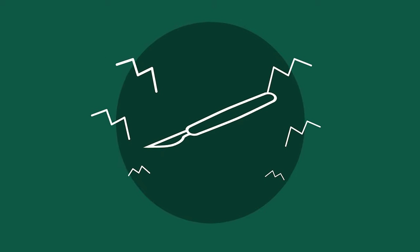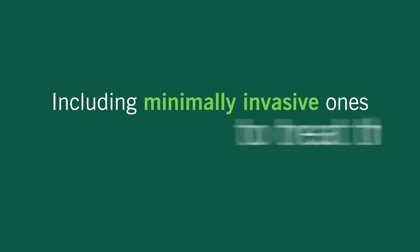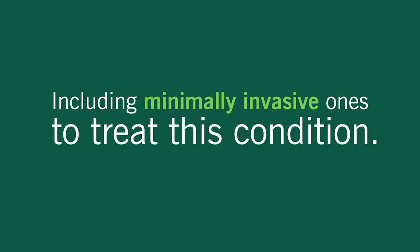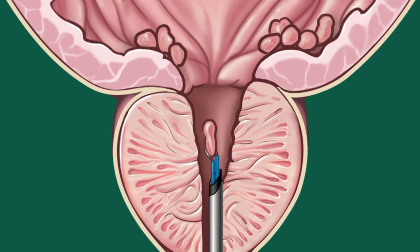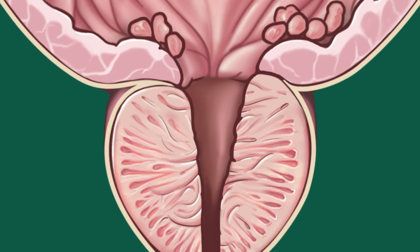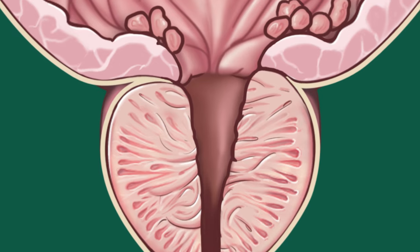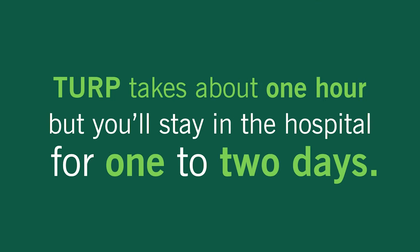Going under the knife for BPH might seem pretty intense, but there are quite a few options, including minimally invasive ones, to treat this condition. With transurethral resection of the prostate, or TURP, a urologist will remove any tissue blocking the urethra with a small, tube-like tool that uses an electric current to trim the tissue. While TURP takes about an hour, you'll have to stay in the hospital for one to two days.